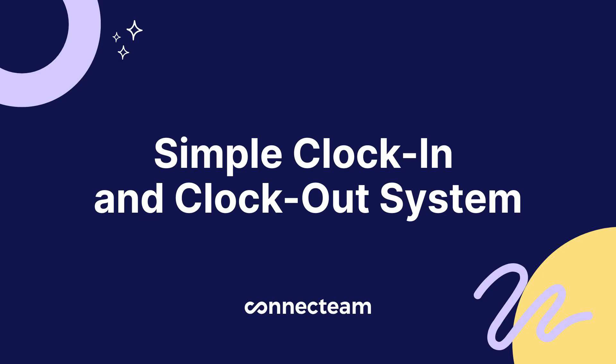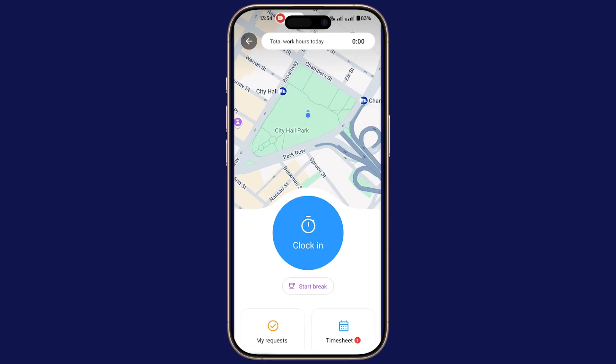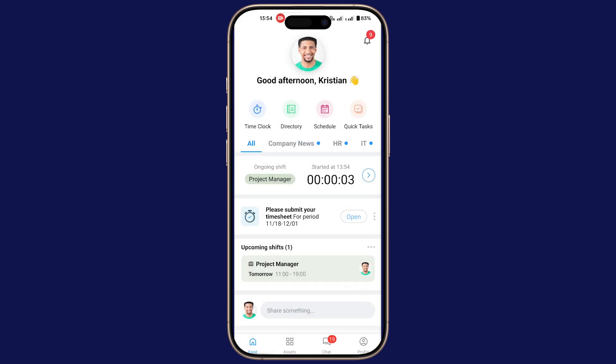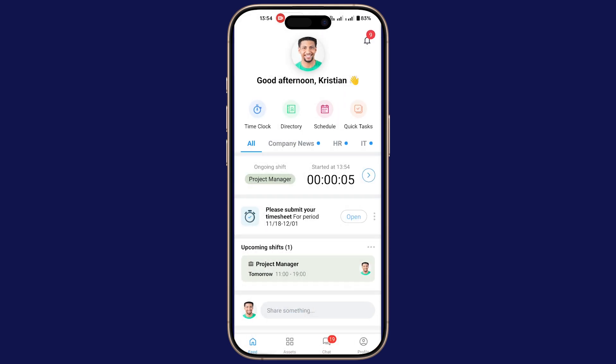First, we have a simple clock-in and clock-out system. With Connect Team, employees can clock in and out from their mobile phone in just one tap from anywhere. Whether they're on site or on the move, it's effortless. Combine that with GPS tracking — an absolute game-changer. With GPS, you know exactly where your employees clock in and out, which eliminates time theft and ensures that employees are where they're supposed to be.